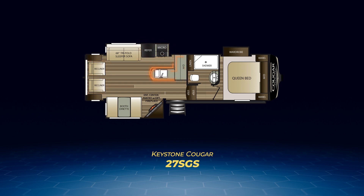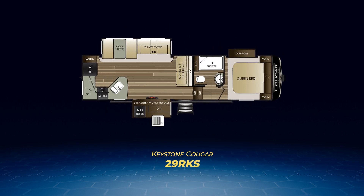Want a model great for the camp chef? The 29RKS has a large L-shaped kitchen spanning the rear wall, ending campsite by a huge entertainment center embedded in a slide. Across from this you'll find the Cougar standard large living area slide-out, only the tri-fold sofa has been moved to an interior wall and a pair of theater seats are in the slide-out. The 29RKS also has an outside kitchen.